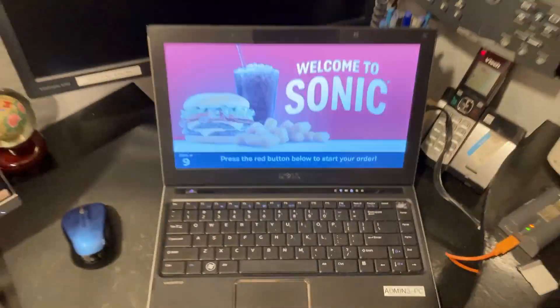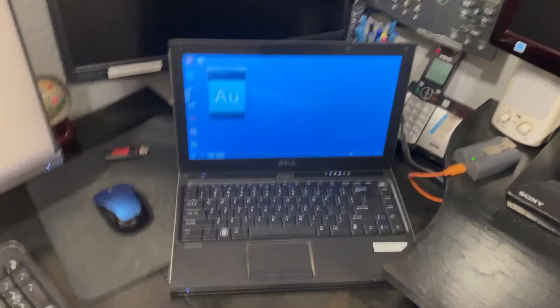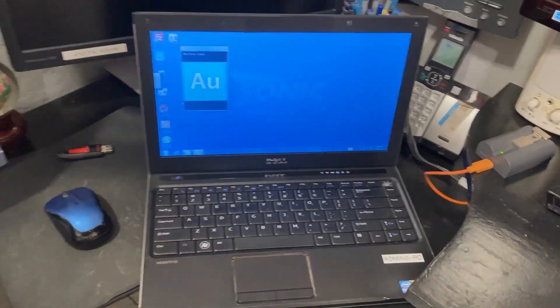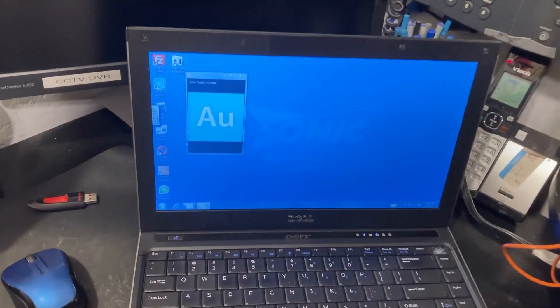So I got my Philips SQ8 amplifier connected to this laptop with the Sonic Drive-In operating system all going. Let's jam out. Let's do it.